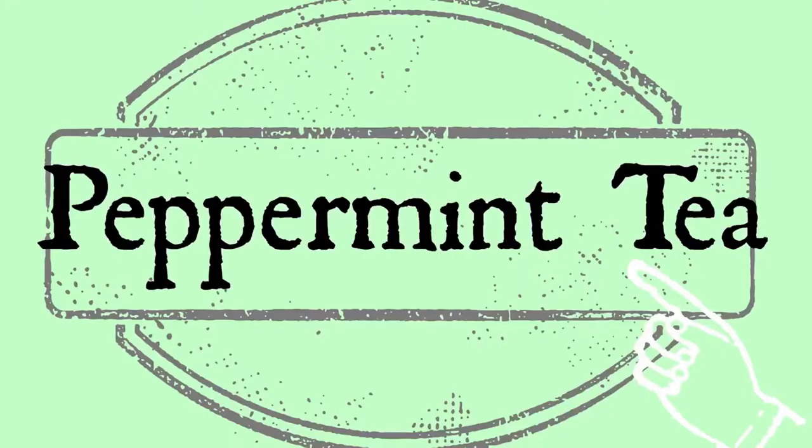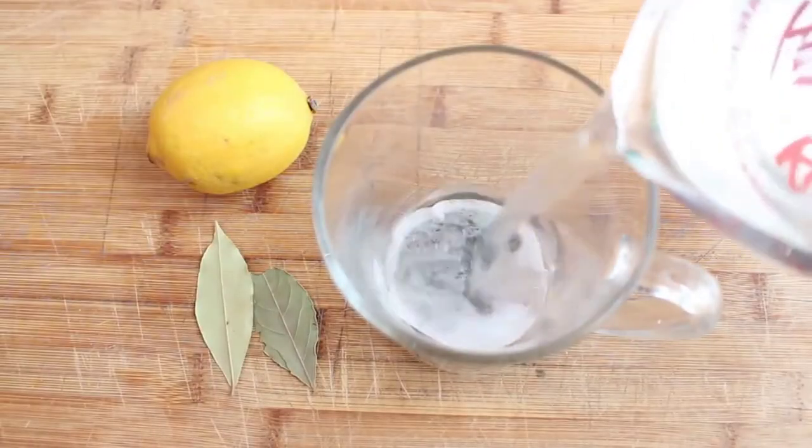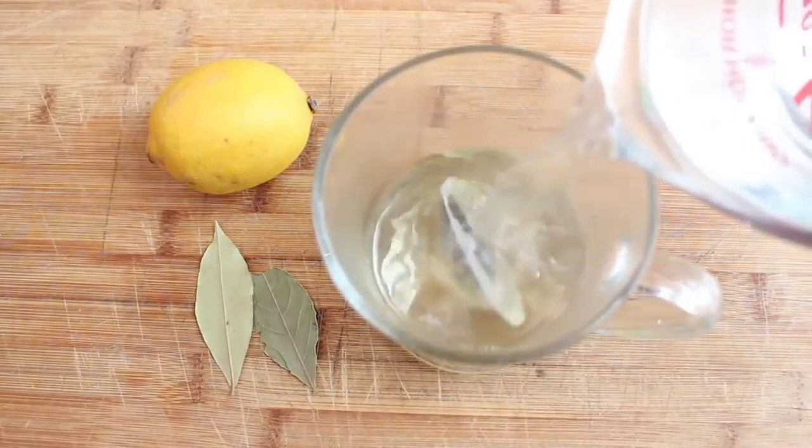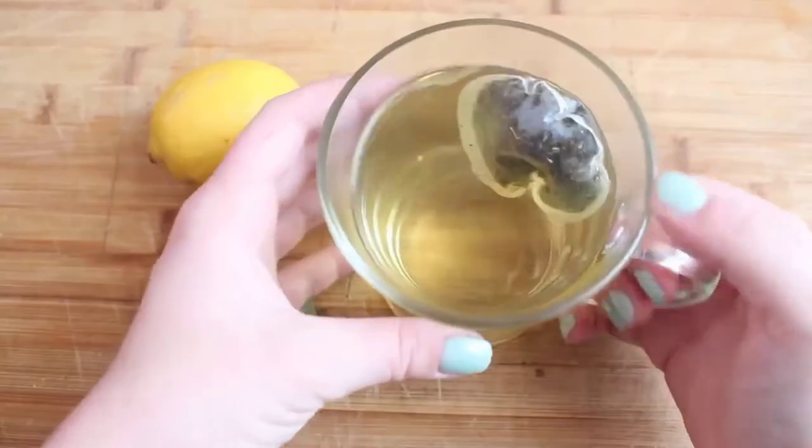Peppermint tea is a natural remedy that is amazing for helping reduce fever, nausea, and coughs. It has many other benefits but it's a really simple, easy way to help relieve some of those cold and flu symptoms.